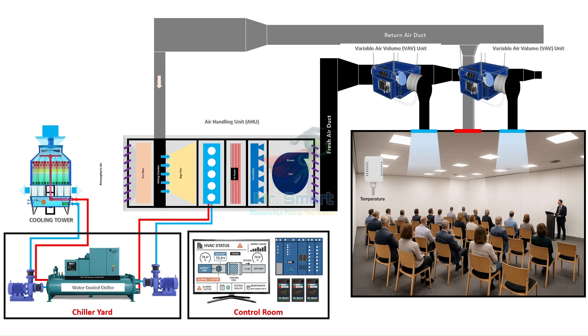In essence, a Building Management System transforms a passive building into an intelligent and responsive environment. It ensures not just comfort, but also safety, energy efficiency, and operational ease. For engineers, technicians, and facility managers, BMS is like having a powerful assistant that never sleeps and never misses a detail.